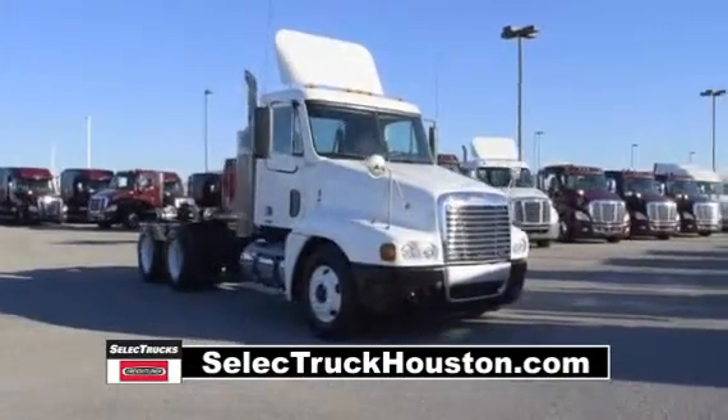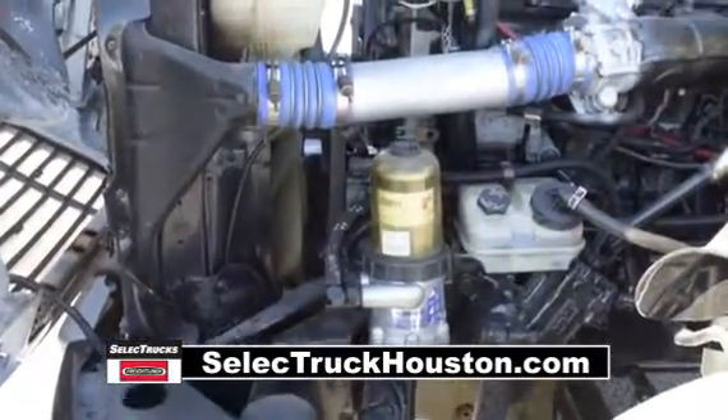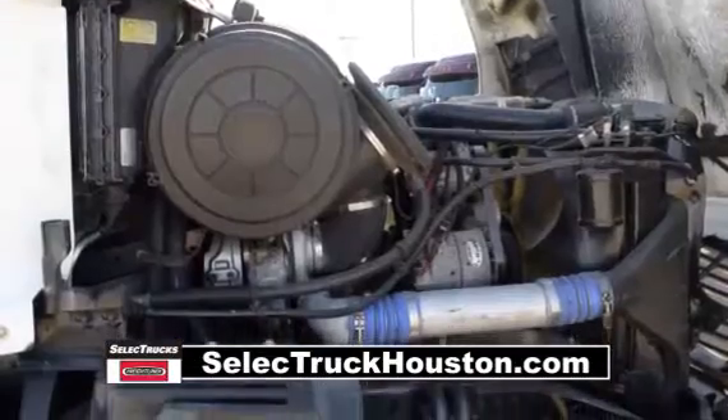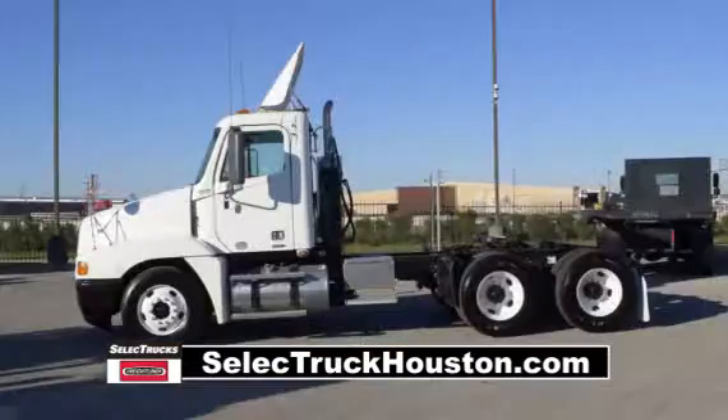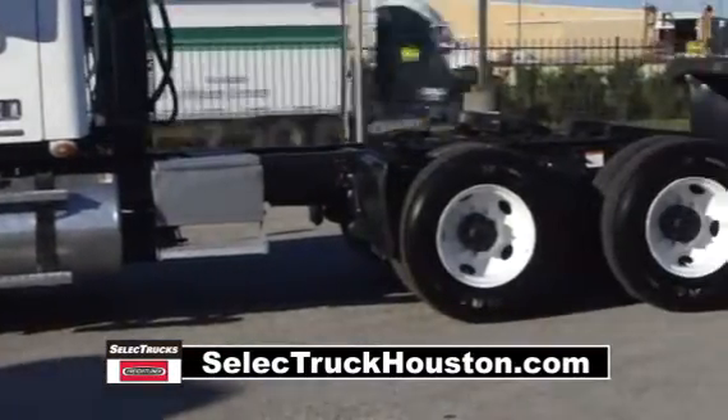These Century Daycabs have a very fuel-efficient Detroit 14-liter, 455-horsepower engine with a 10-speed transmission. They have a 3.58 gear ratio, a 190-inch wheelbase, 12,000-pound front axle, and 40,000-pound rear axles.